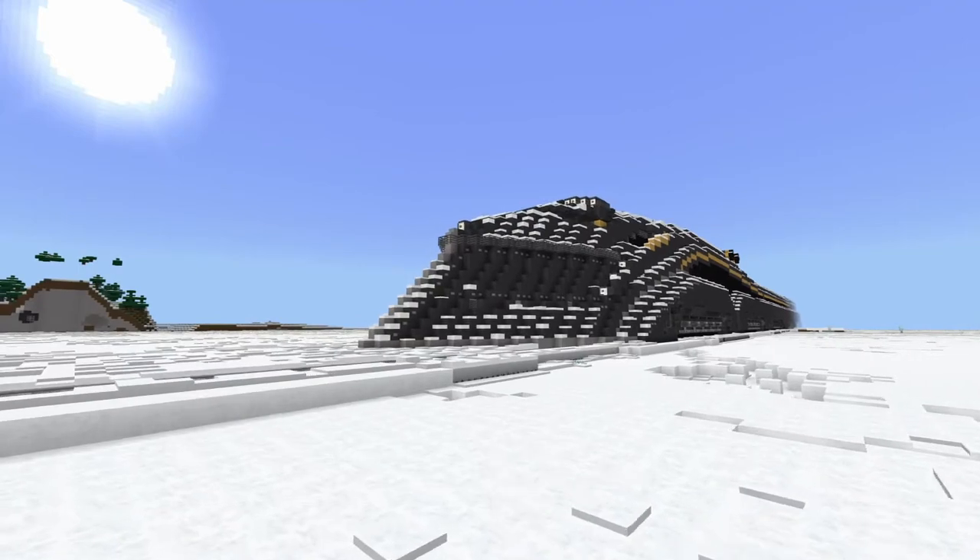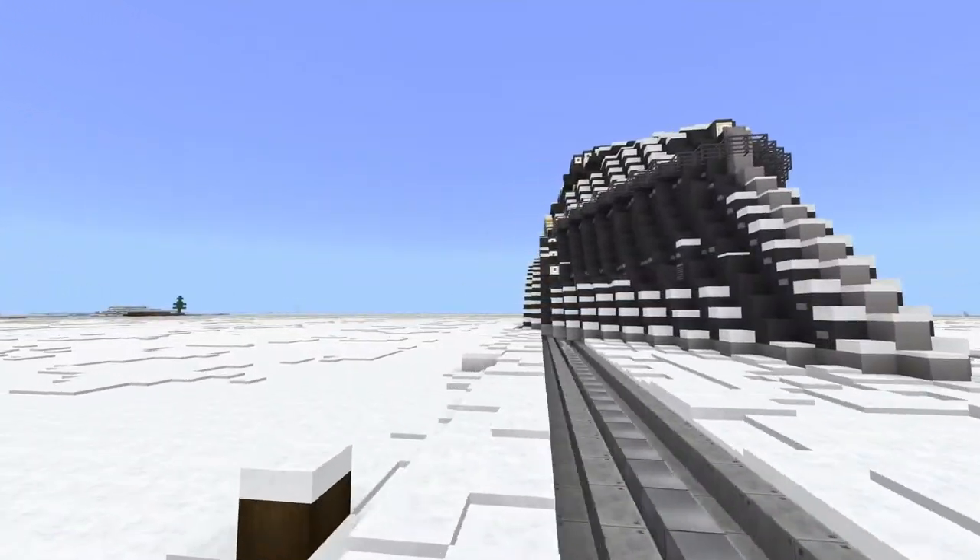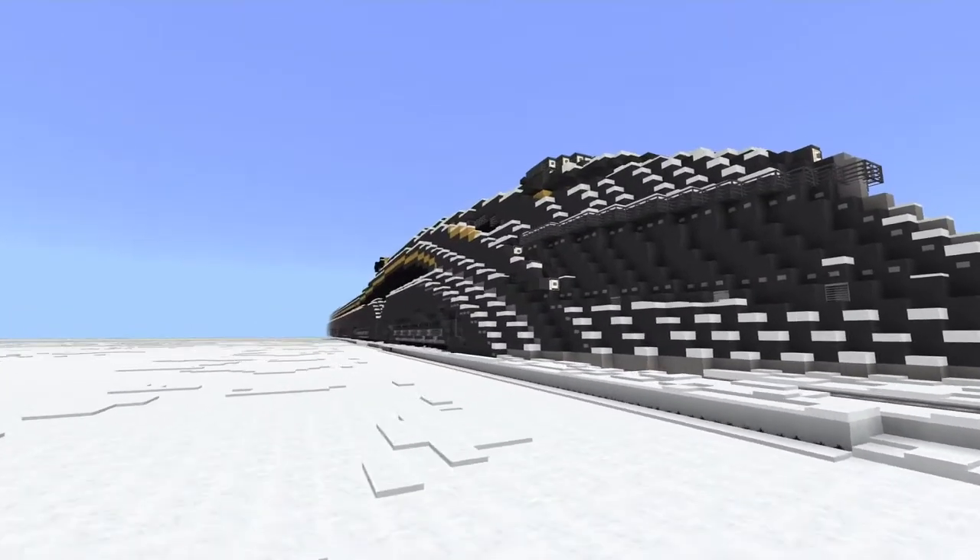As the title in the video would suggest, we are taking a look at the now complete first class dining car of my overall Snowpiercer project here.